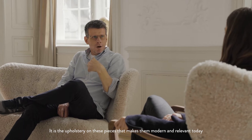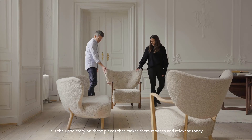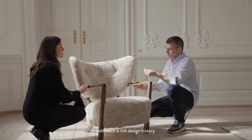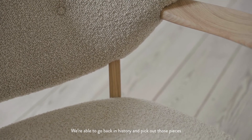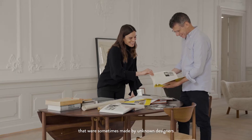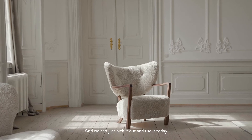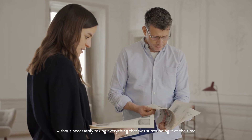It is the upholstery on these pieces that make them completely modern and relevant today. For me, the wolf chair is a sign of the privilege that we have today in Denmark with such a rich design history. We're able to go back into history and pick out those pieces that sometimes were made by unknown designers, pieces that have that organic form that works so well in today's interiors. And we can just pick it out and use it today without necessarily taking everything that was surrounding it at the time.